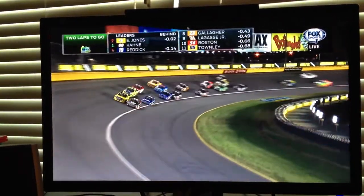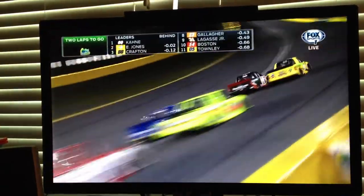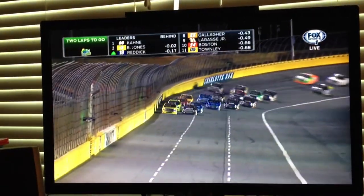Looked like Kane spun his tires a bit, but man, did he recover. He's right beside Jones.